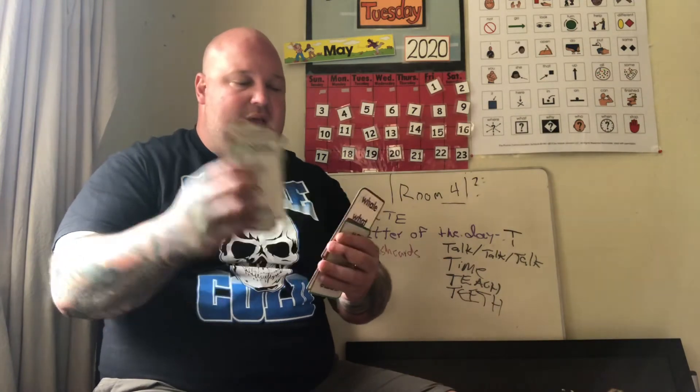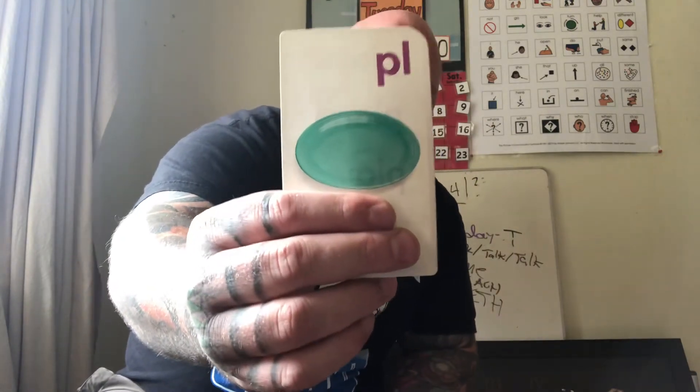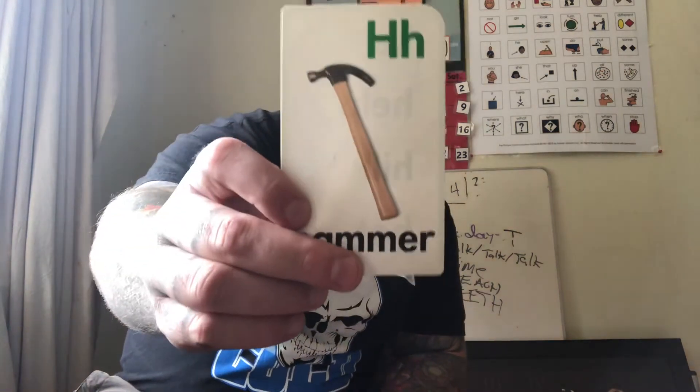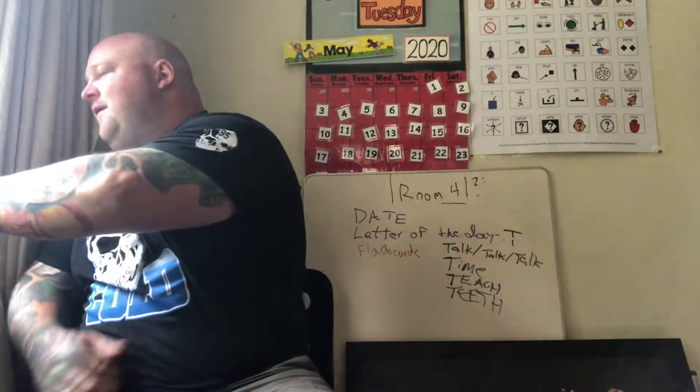Let's do some counting — one, two, three, four, five, six, seven, eight, nine, ten. I have ten flashcards and we're working on receptive language understanding. First is a plate — the letters might look backwards but we're focused on the picture. Maybe put two hands on your plate when taking it to the sink so you don't drop it, because plates can be delicate. Next is a hammer — a tool for putting in nails. We always want to make sure we are respectful and safe.